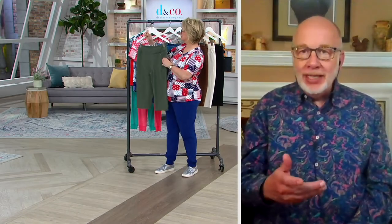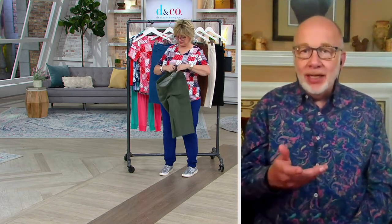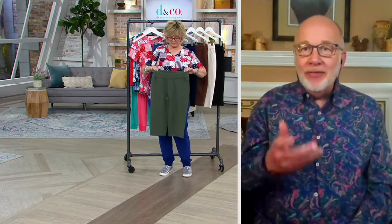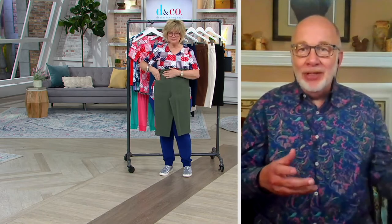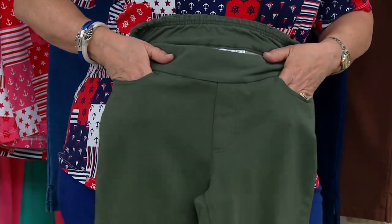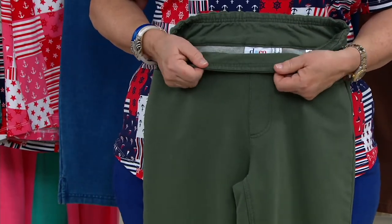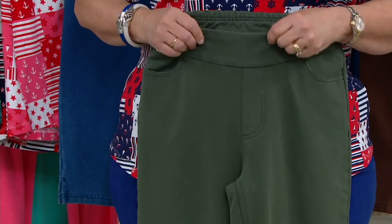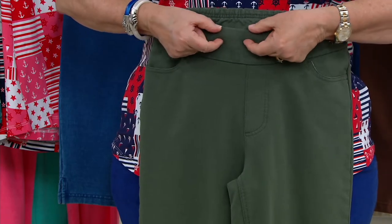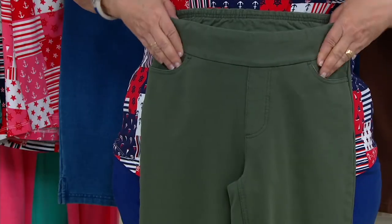We originally created comfy knit as an alternative to denim. We used to say, Carolyn, it was your favorite yoga pant combined with your denim jean — that's how awesome these are. So you have a flat elastic waistband all around. You see there's a little bit of elastic at the top that's stitched down — it's not going to twist and turn in the laundry. So nice waistband.